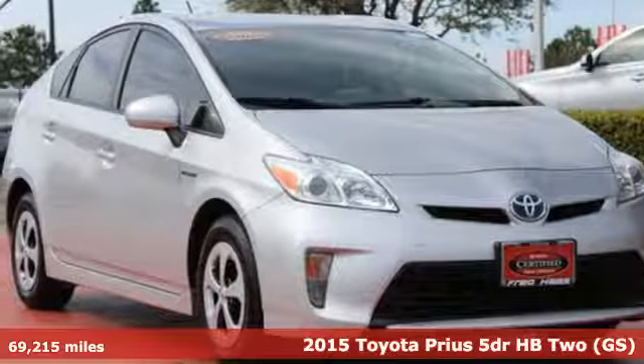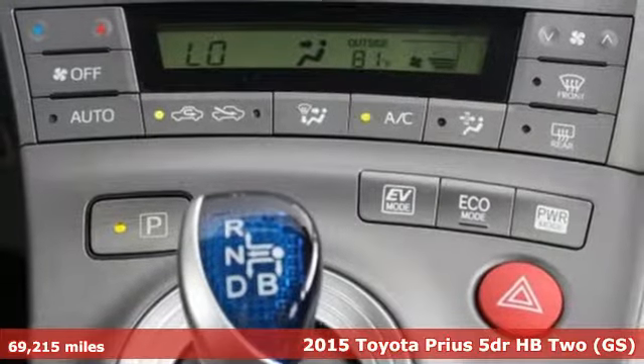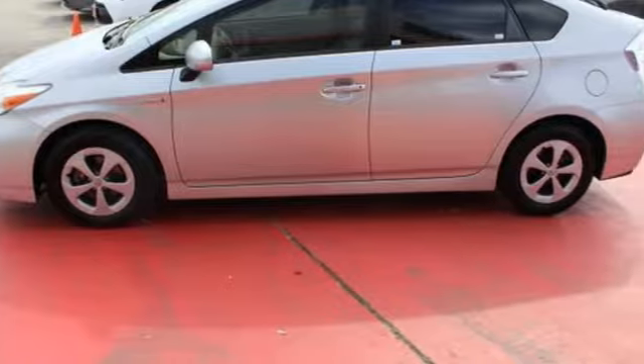It's a 2015 Toyota Prius — the leader of the hybrid family. It's the one that got the eco-friendly ball rolling with its brilliant Hybrid Synergy Drive System.